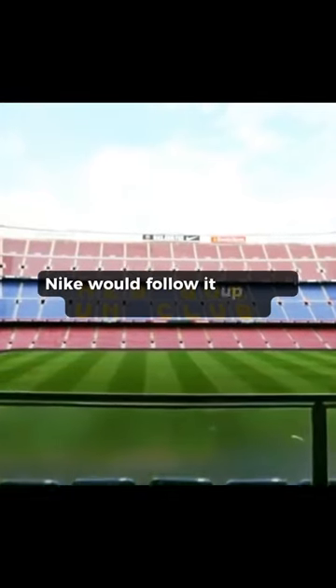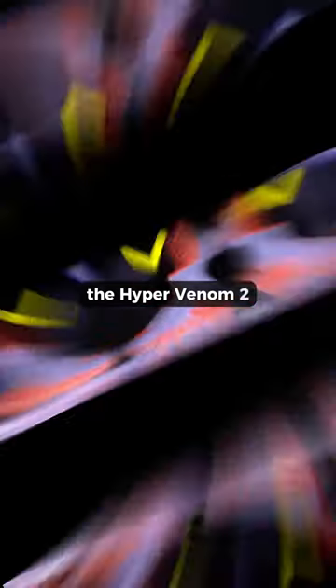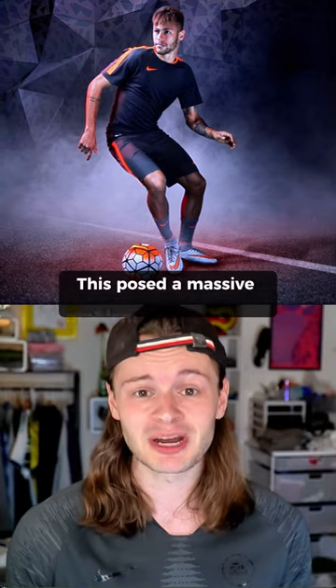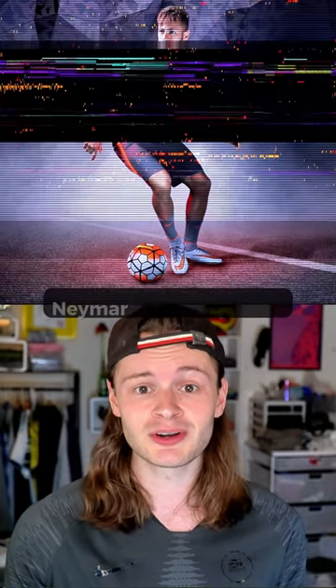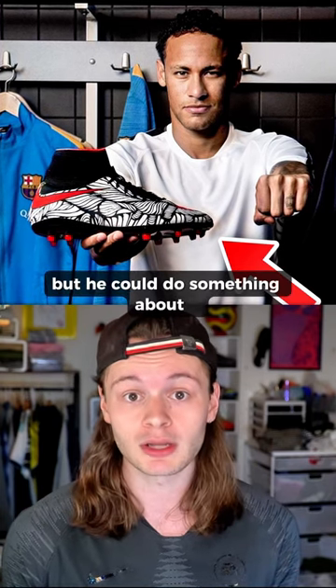Just months later, Nike would follow it up with one of the worst boots of all time, the Hypervenom 2. This posed a massive problem for the swoosh. Neymar hated this shoe, much like many of us, but he could do something about it.